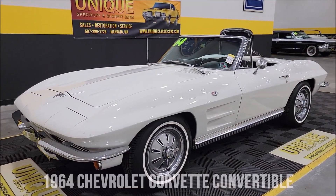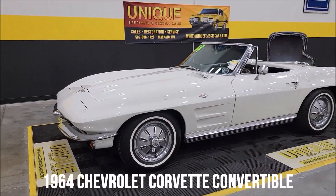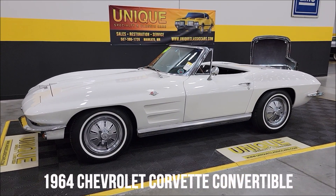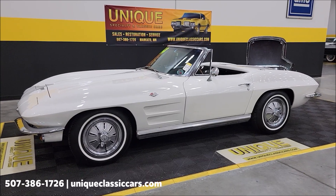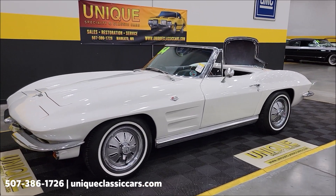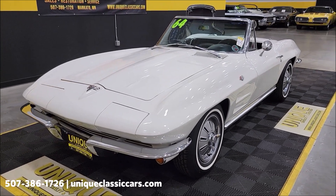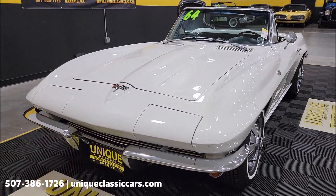Here's a 1964 Chevrolet Corvette convertible at Unique Specialty and Classics. This particular one has both a soft top and hard top included in the sale. It's had a repaint to white and does have the black standard vinyl interior. There's a 327 under the hood paired up with an automatic transmission.